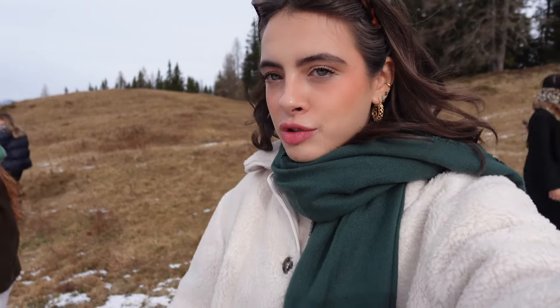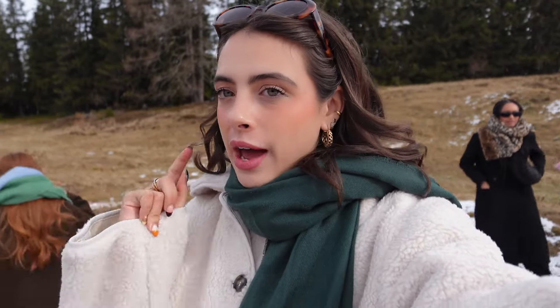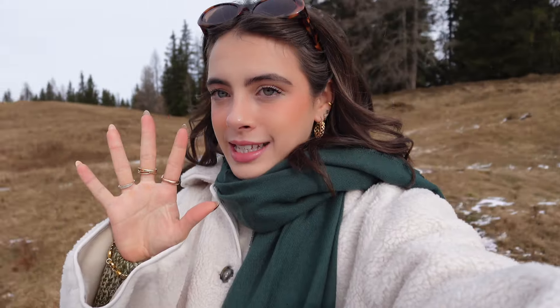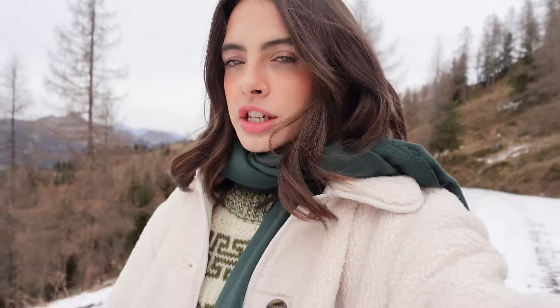We've just taken a drive up — it took about half an hour and it felt like it was never going to end; we just kept going up and up. Oh my goodness, this view — I feel like the camera isn't even doing it justice.